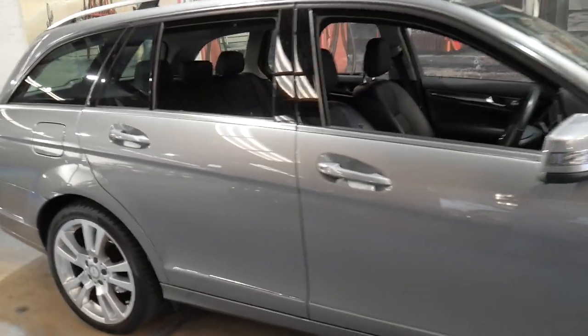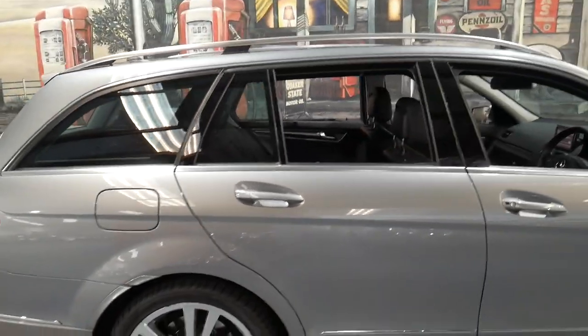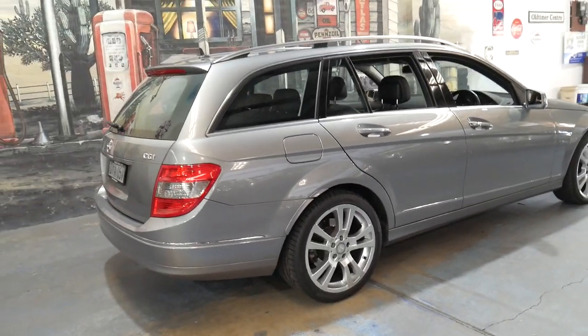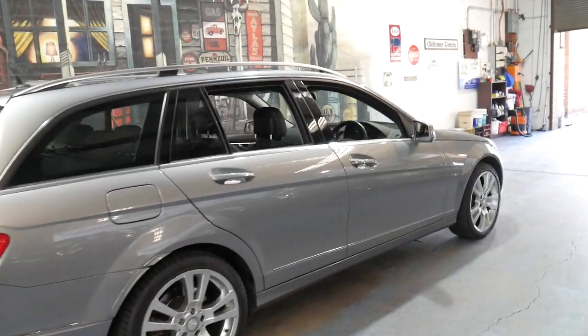If you have any specific questions about the car you can always give us a call. Our contact number is 02 9569 9999. We're only moments from Sydney Airport and we've been doing this since 1994. We can even help you with finance. Thank you for watching and we certainly look forward to hearing from you soon.